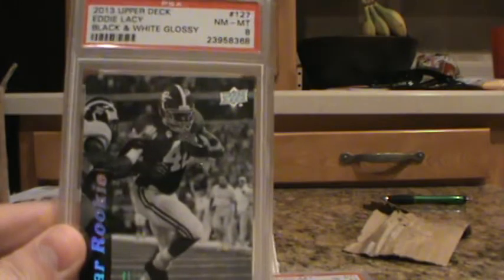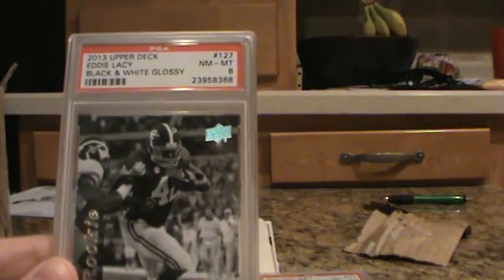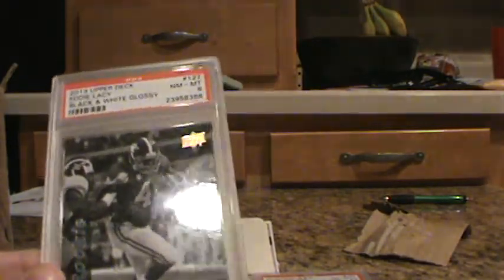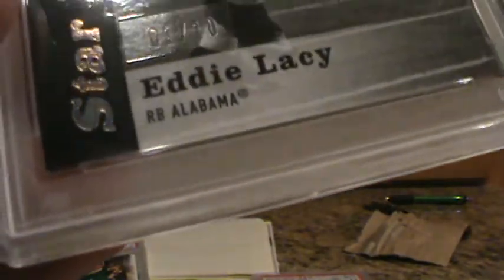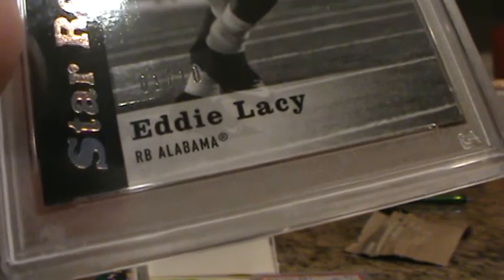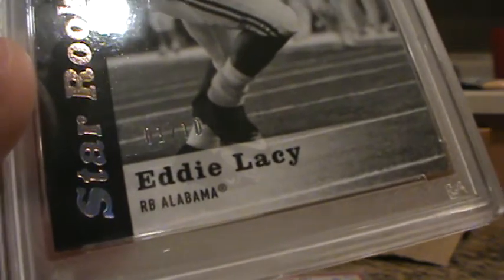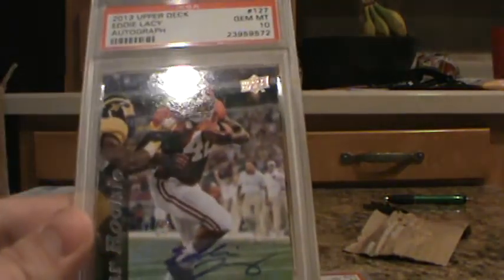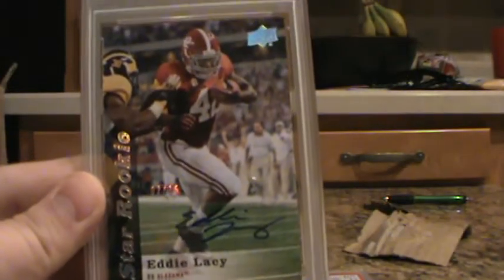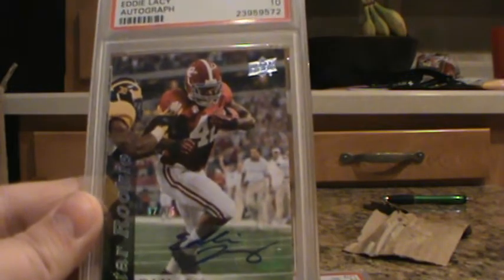A black and white Glossy of Eddie Lacy, numbered 1 out of 10 from 2013 — his rookie year — got an 8. These black and white Glossys may be prone to issues; there's almost like a little chipping down by the black part in the lower left-hand corner, which could be why it got downgraded to an 8. Then one of the cooler cards: Eddie Lacy, numbered 2 out of 15, Star Rookies SSP — got a 10. Very cool.